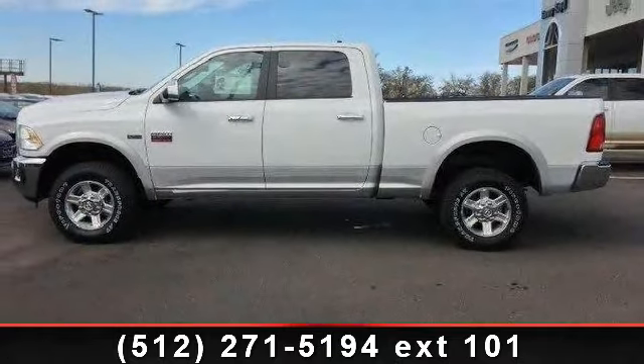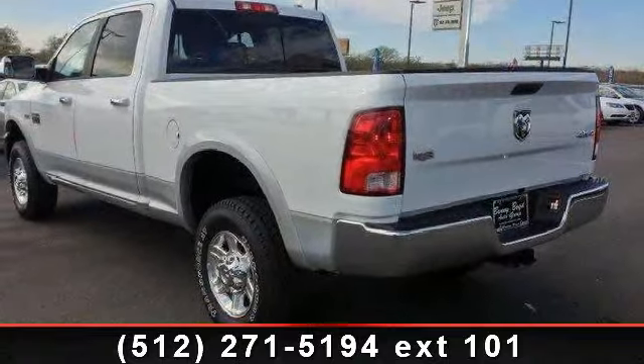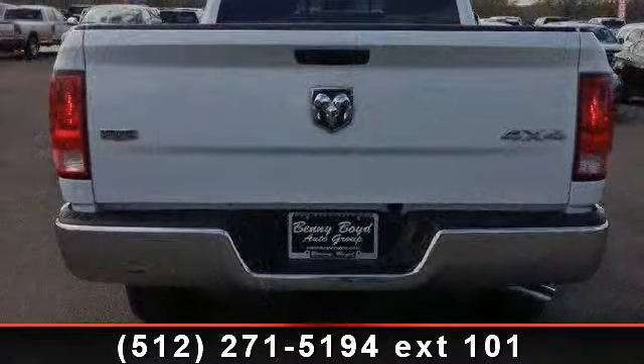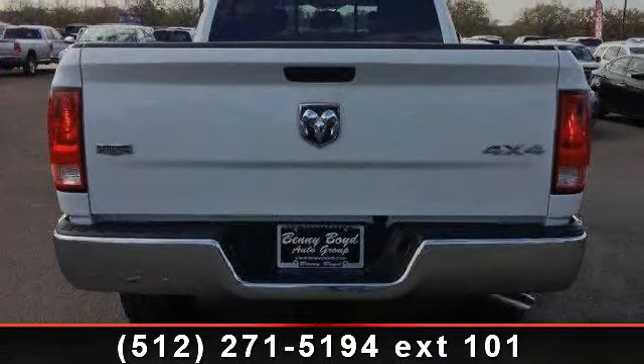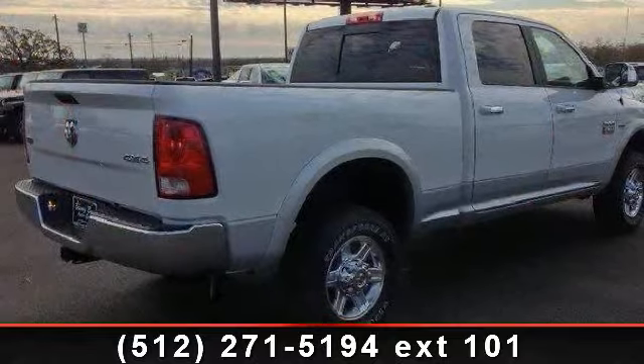Enjoy these notable features: fog lamps, hard disk drive media storage, security system, keyless entry, passenger airbag sensor, power driver seat, CD player, power windows, and woodgrain interior trim.